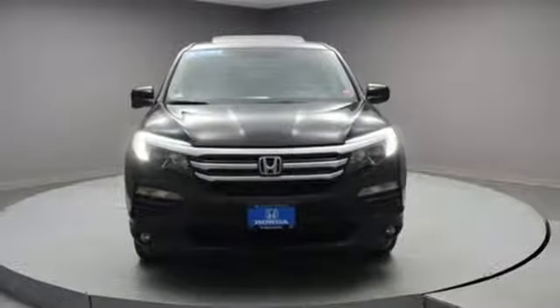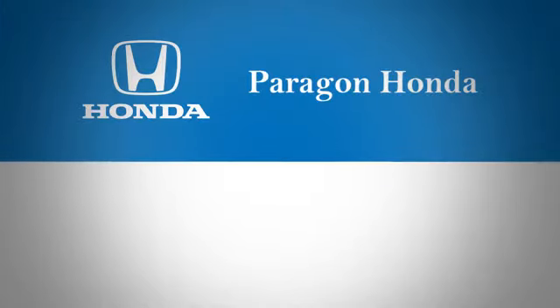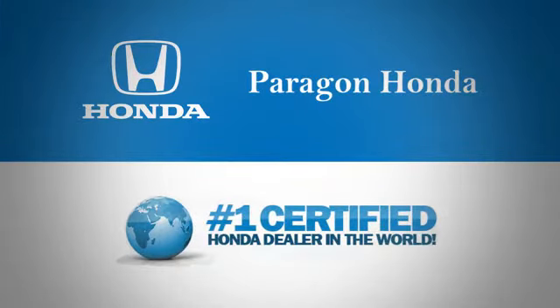It's a Honda, so longevity comes standard. Hurry in today for a test drive at Paragon Honda, the number one certified Honda dealer in the world.